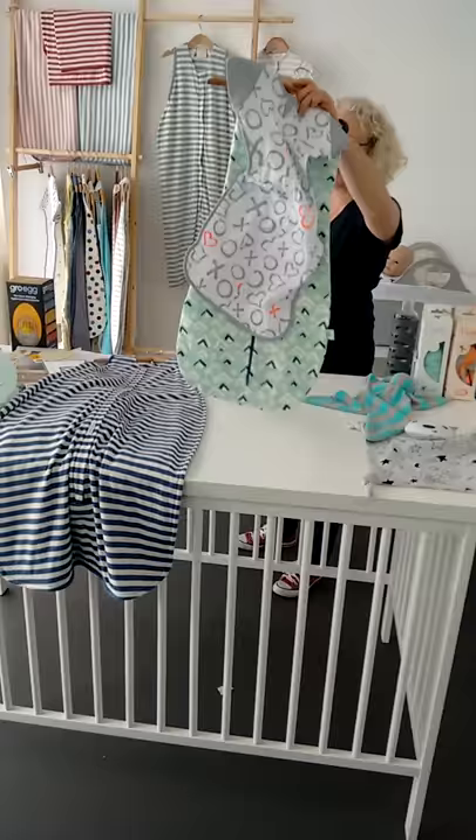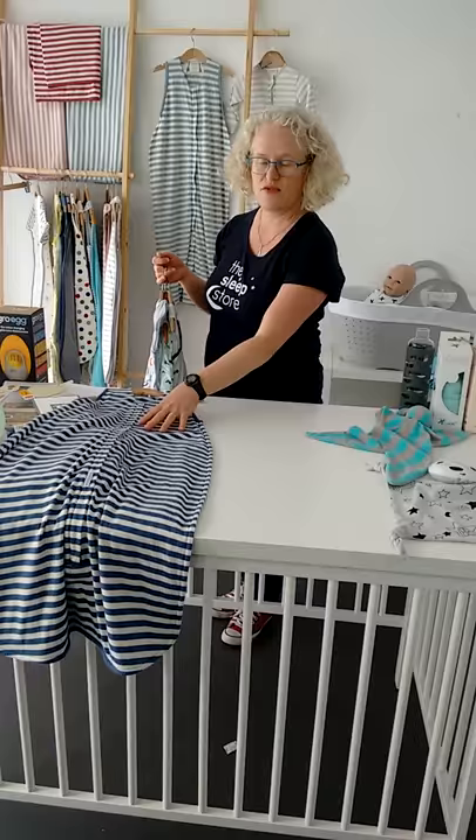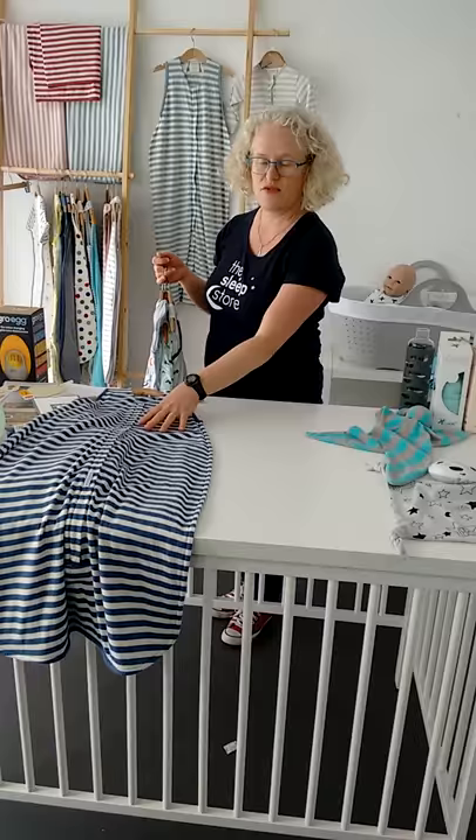Those are good in-between options, though they won't last you for long. Mostly the transitional ones have a sort of three-month age range. You use them for that transitional period of three or four months and then move onto a bigger bag.